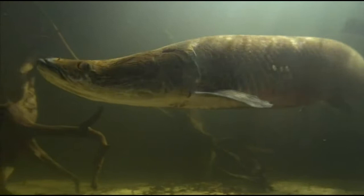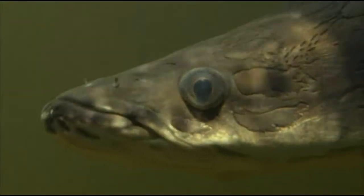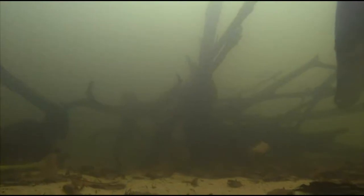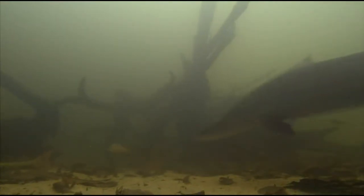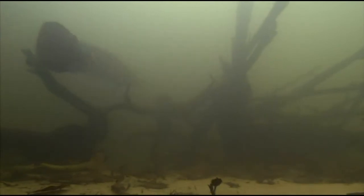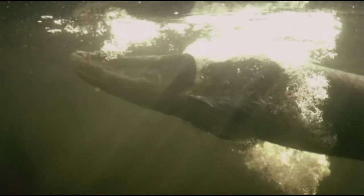There are many predators among the fish of Amazonia, but there is none so expert as this ancient hunter. A fully mature pirarucú is three metres long and weighs 200 kilograms. It's one of the largest freshwater fish in the world and a masterful predator. It quietly stalks the unwary and then snatches its prey with blinding speed. Nothing is safe from its enormous mouth.